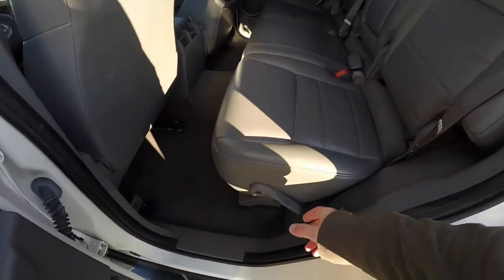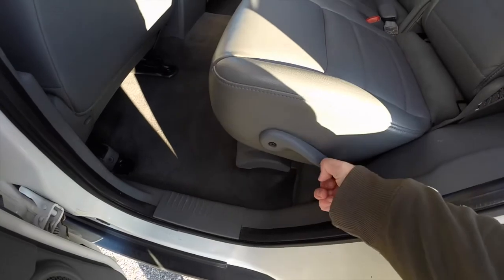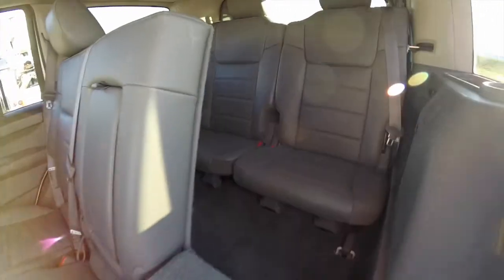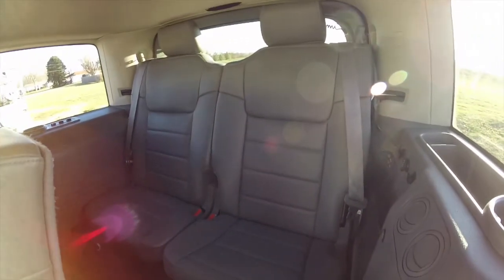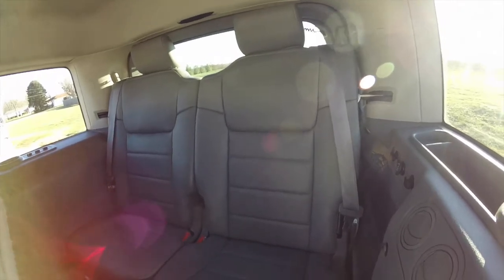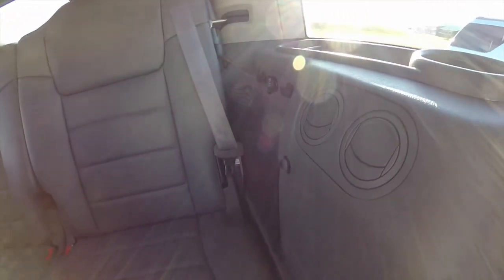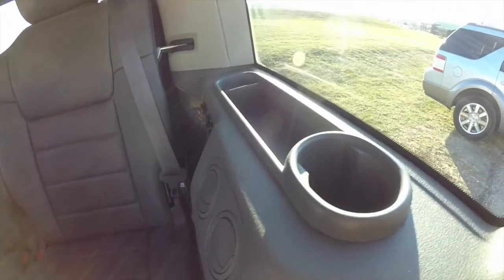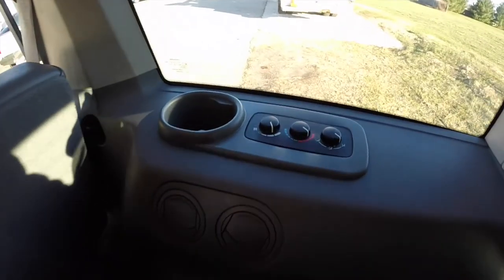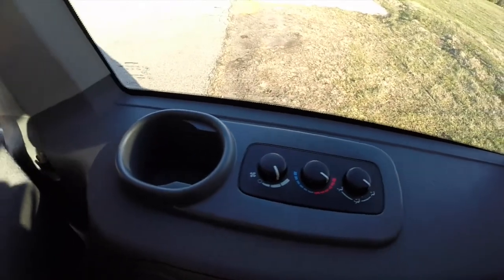Getting access to the third row is easy — locating the lever on the bottom of the seat cushion, just lift up and it will deploy. The third row seat has two seats with integrated head restraints. Passengers have their own power air vents, cup holders and storage. It is also worth noting that in the third row seat are the climate controls.